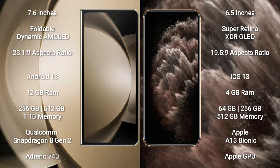Samsung Galaxy Z Fold 5 comes with 12GB RAM and 256GB, 512GB, or 1TB internal storage, powered by the Qualcomm Snapdragon 8 Gen 2 processor and Adreno 740 GPU. iPhone 11 Pro Max comes with 4GB RAM and 64GB, 256GB, or 512GB internal storage, powered by the Apple A13 Bionic processor and Apple Graphics GPU.